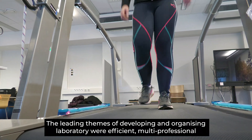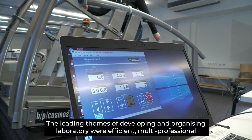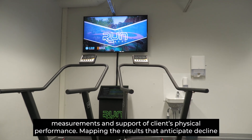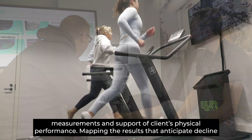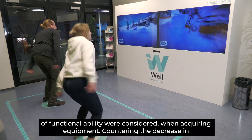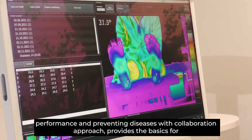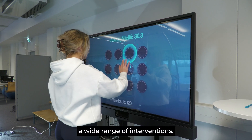The leading themes of developing and organizing the laboratory were efficient multiprofessional measurements and support of clients' physical performance. Mapping the results that anticipate decline of functional ability were considered when acquiring equipment. Countering the decrease in performance and preventing diseases with a collaboration approach provides the basics for a wide range of interventions.